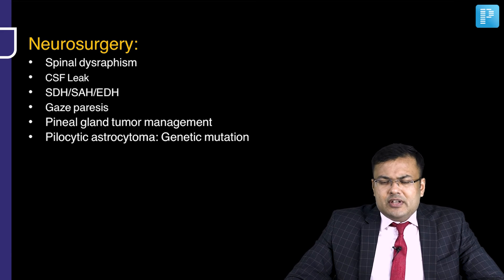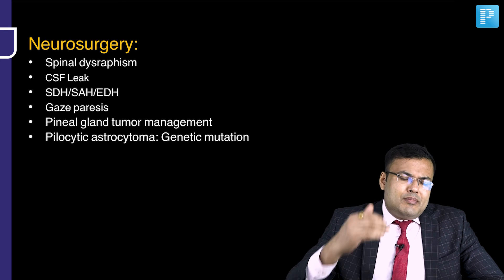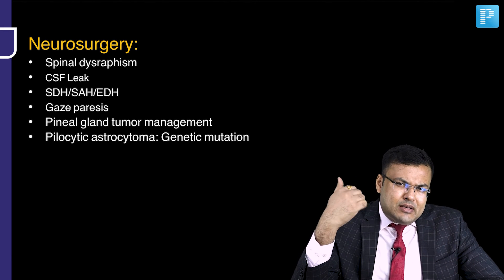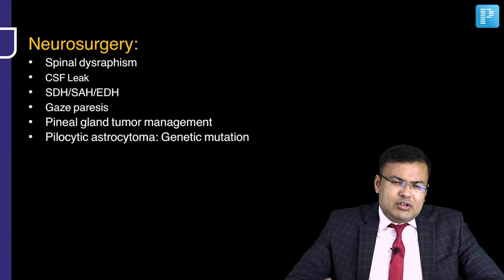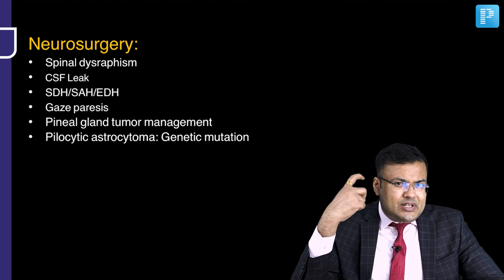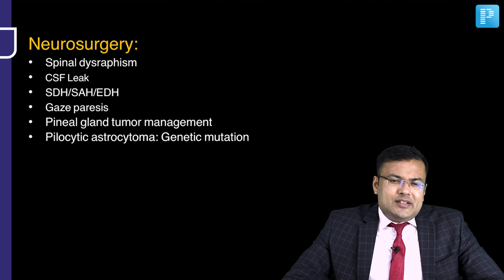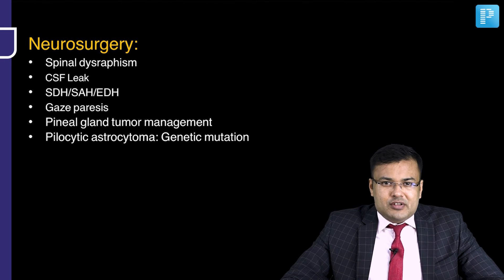In neurosurgery, questions were related to spinal dysraphism. CSF leak. Differentiating SDH, subarachnoid hemorrhage, and EDH. A question on gaze paresis. Management of a pineal gland tumor. Genetic mutation related to pilocytic astrocytoma was asked.